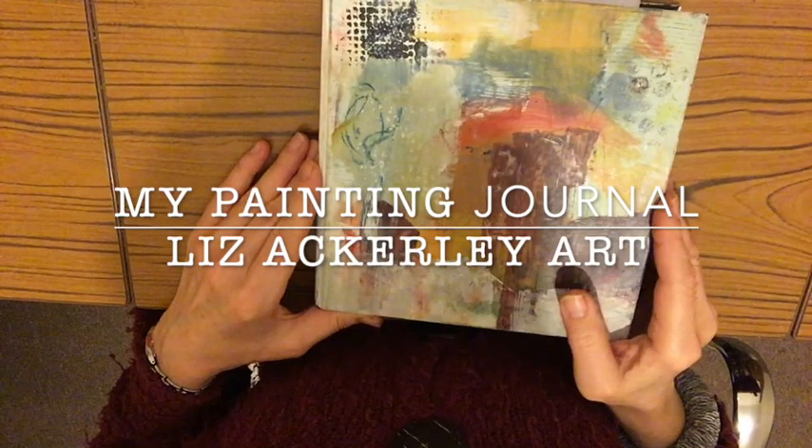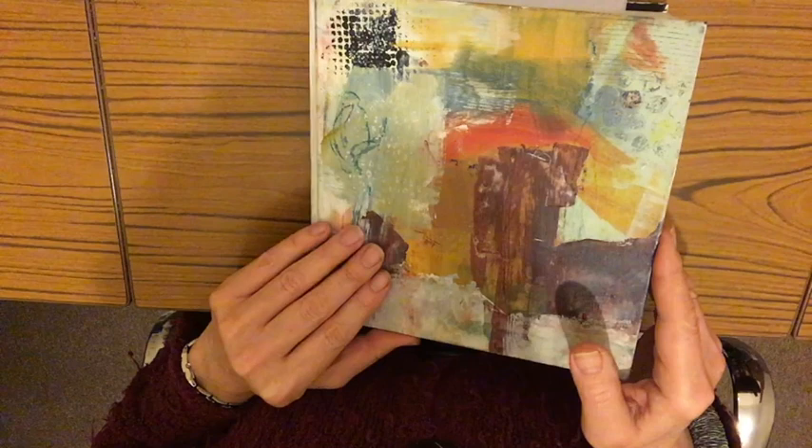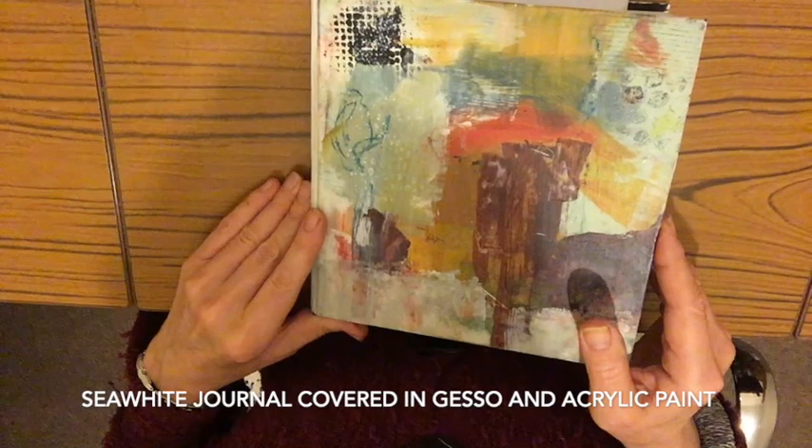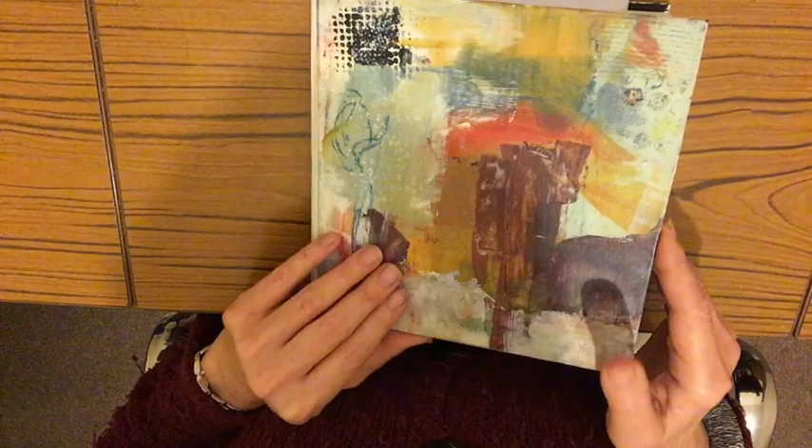Hi everybody. I thought I'd take this opportunity to take you through the journal I created for the Find Your Voice course — not particularly because it's a really excellent example necessarily, but because it really was a bit of a game changer for me. Before I took part in Find Your Joy and Find Your Voice, I wasn't using a journal really — I was just using a sketchbook that I drew in. So this is my journal.